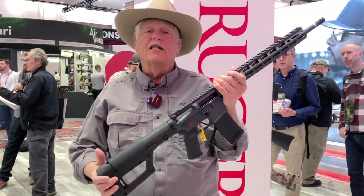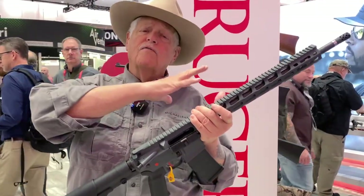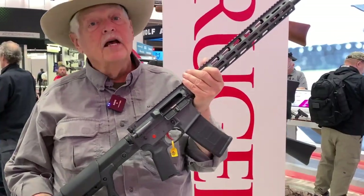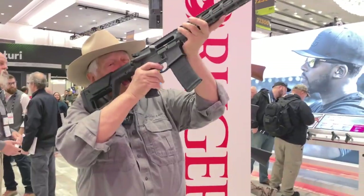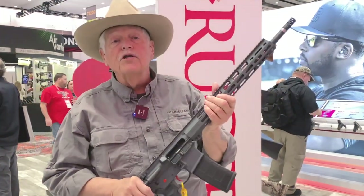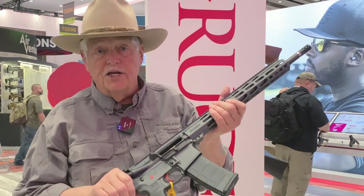What you have here is a balance between your everyday average AR and a more precision-oriented rifle — almost like a designated marksman rifle. You're not going all the way over into precision, but this gun is going to deliver some impressive accuracy for an AR. It's impressive enough that I'm going to buy my own to see exactly what it will do. Ruger is always ahead, and you've got to love something with red accents.